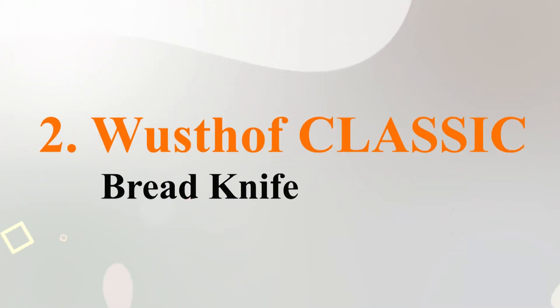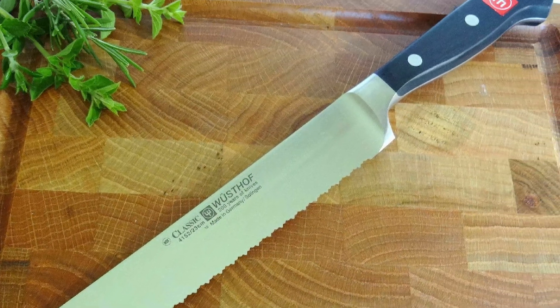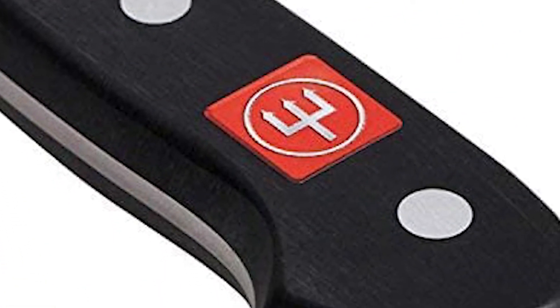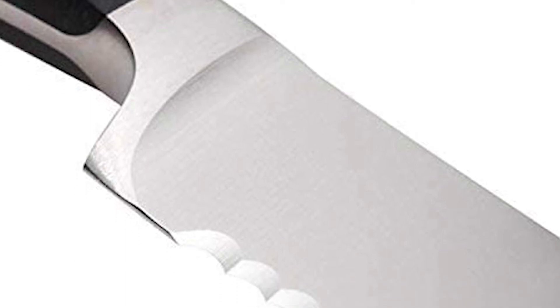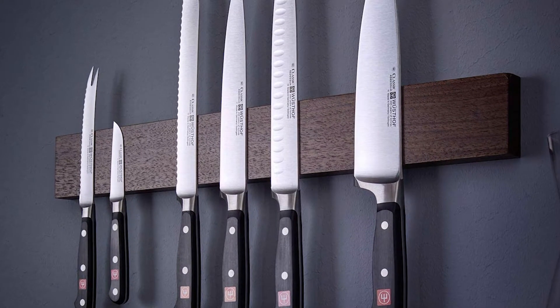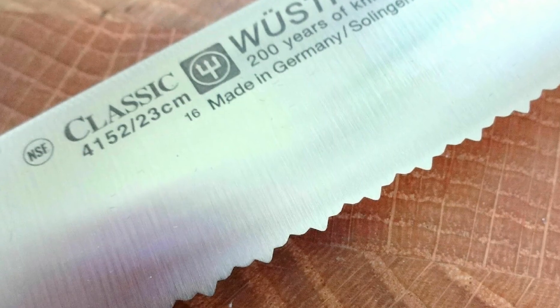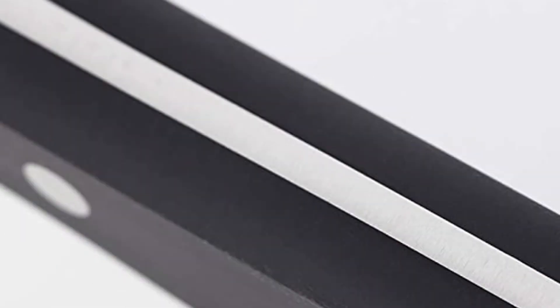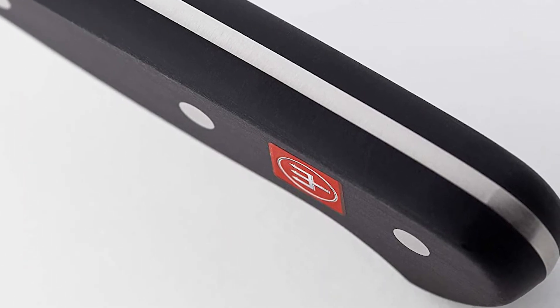Number two: Wusthof Classic Bread Knife. Wusthof is a trusted brand that you've probably already heard about before — one of Germany's mainstay knife brands and one of the most trusted knife brands in the world. It features a 10-inch blade that is fully serrated, with triple-riveted synthetic polypropylene handles that can resist extreme heat, discoloration, or fading. It is one of the sharpest knives on our list, and the company promises it will produce at least 20% fewer crumbs than any competing brand, thanks to its special precision-edge technology.